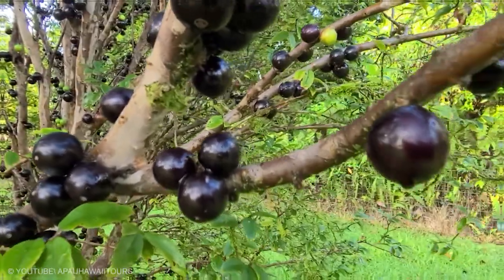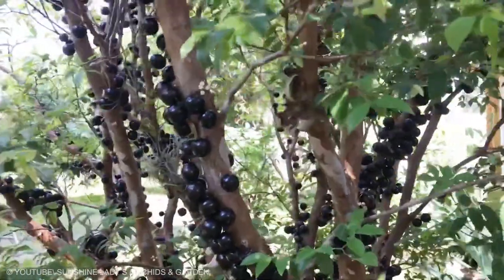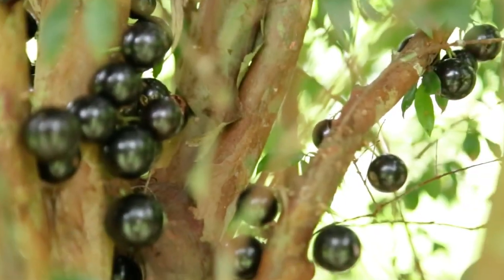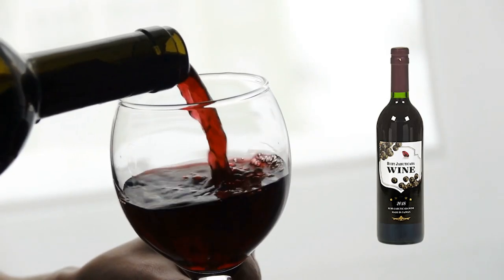Jabuticaba is an unusual case of a fruit that grows directly on the trunk of the tree. The fruits can be eaten straight off the tree and grow to around 1.5 inches in diameter. Often the fruit is used in a similar manner to grapes, which is why some parts of the world also have Jabuticaba wines and liquors.